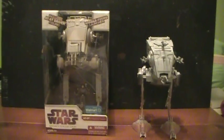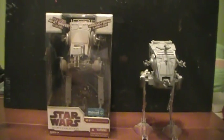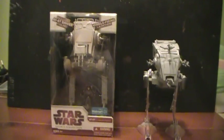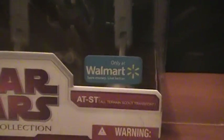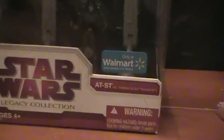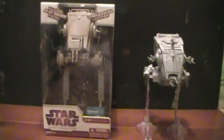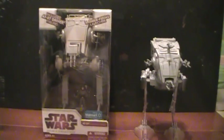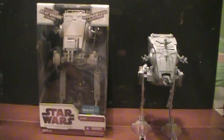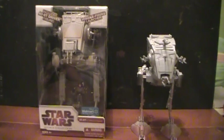Welcome to Closet Jedi for another Star Wars action figure review. Today we'll be reviewing the Star Wars Legacy Collection AT-ST, exclusive to Walmart from back in 2009. I have it side by side with what I believe to be a Power of the Force AT-ST from back in 1995.